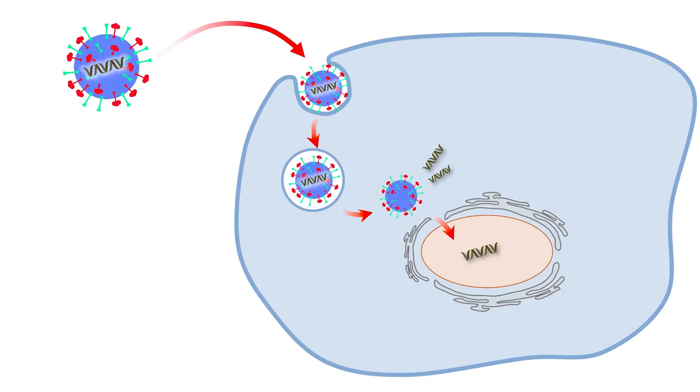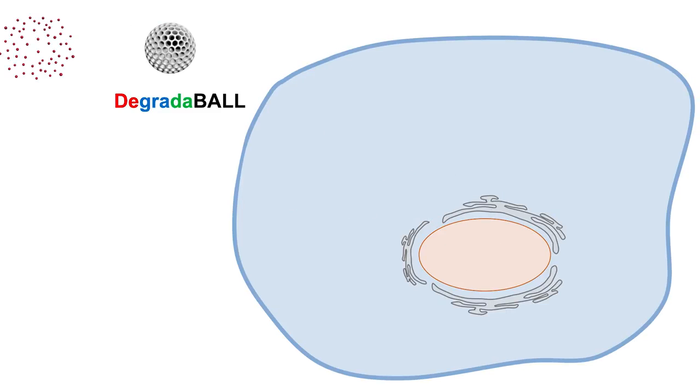So how can you make biotherapeutics go into cells? The answer is in nature. We can mimic virus infection. Viruses go into cells to survive, and scientists revealed that viruses enter human cells by a mechanism called endocytosis. In my lab, we mimic this virus and engineered a virus-particle-mimicking small nanoparticle.